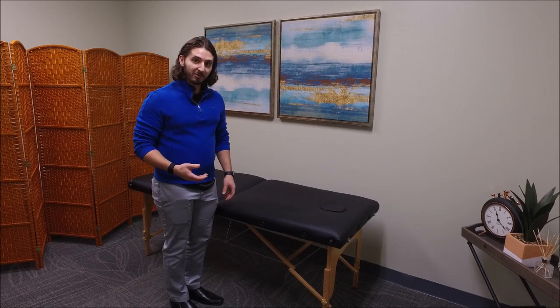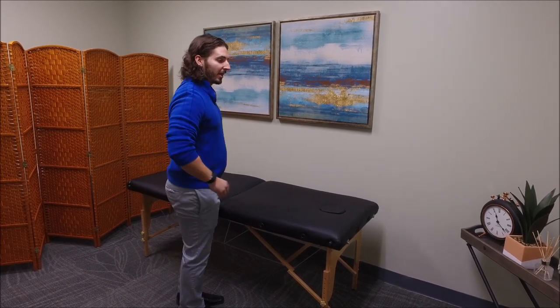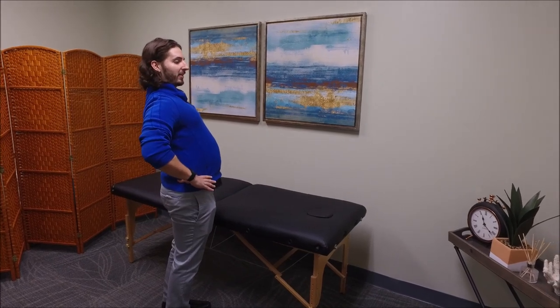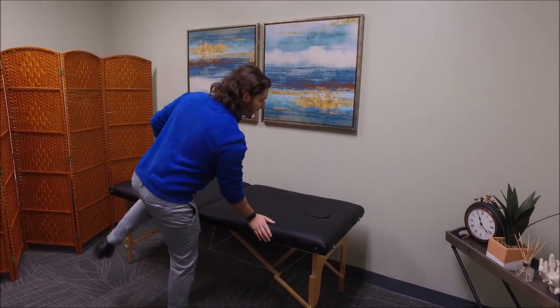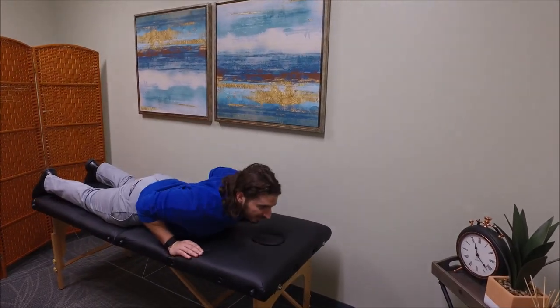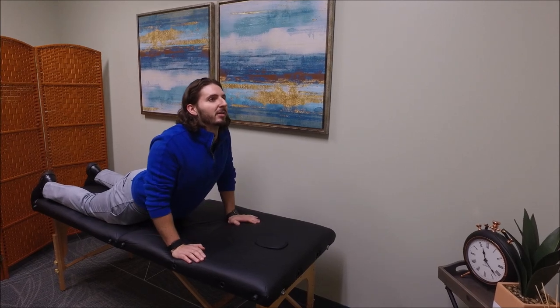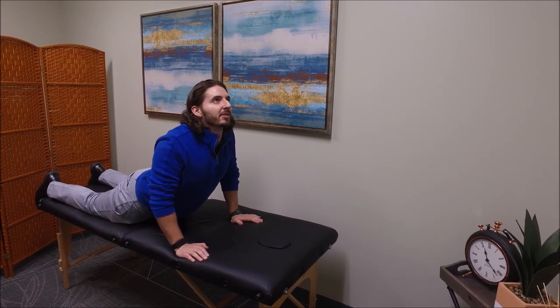If you have one of those preferences with your back pain, here's one simple exercise you can do. If you like to arch your back, one exercise you can do on the floor or from your bed is start laying down on your stomach and push your chest up just like this while keeping your hips on the ground.